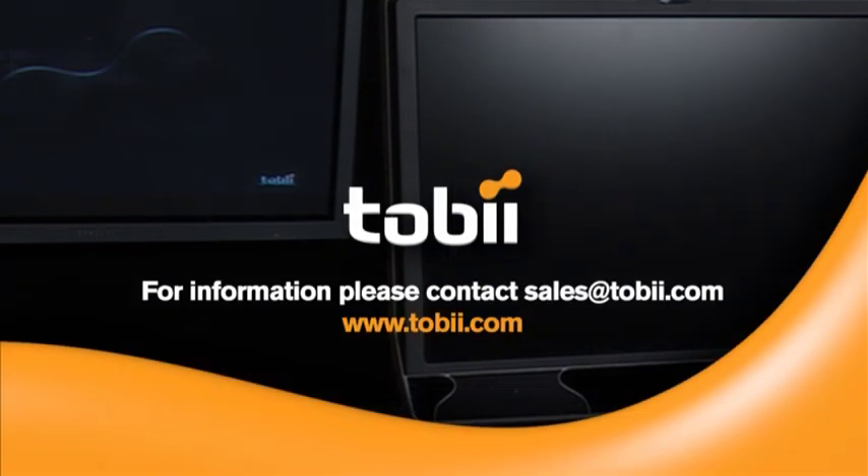Do you need information on what else Tobii Eye Tracking Systems can do in package testing? Would you like to schedule a Tobii Eye Tracker demonstration or training session? Would you like to receive a quote for purchase or rent of a Tobii Eye Tracking System? Just contact us.